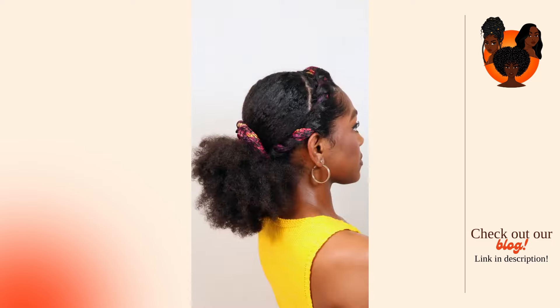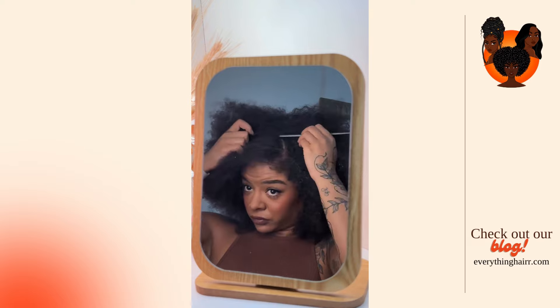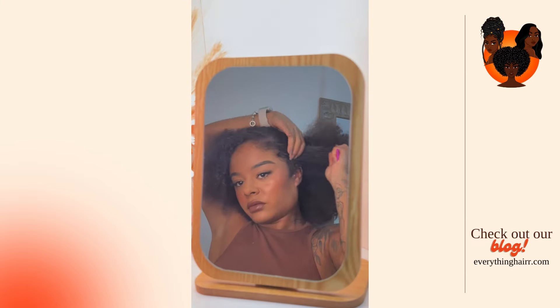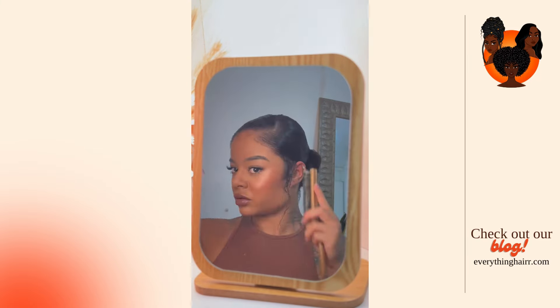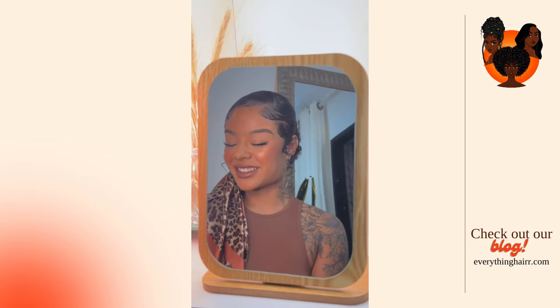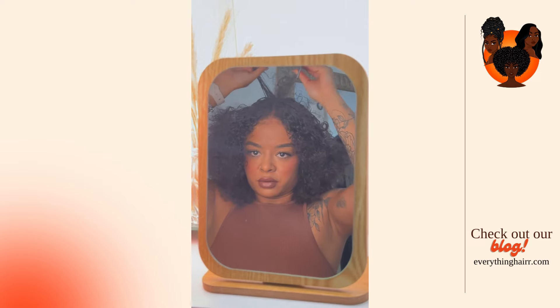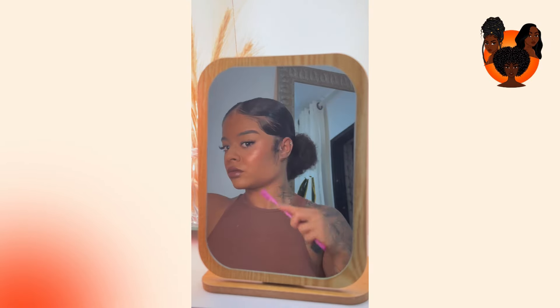Another tip is keeping your scalp moisturized. Look for lightweight oils or serums that can help to keep the dandruff at bay without causing buildup — applying a few drops directly to your scalp and massaging it can help to maintain your scalp health. Also, when you decide to wash or condition your braids, focus on your scalp rather than the braids themselves. Gently cleanse your scalp and let the shampoo run the length of your braids while you rinse.